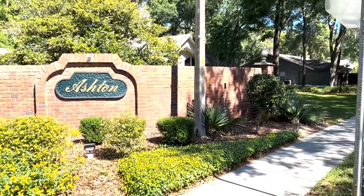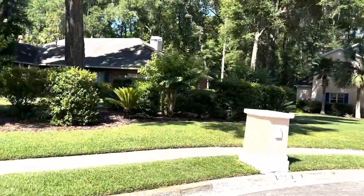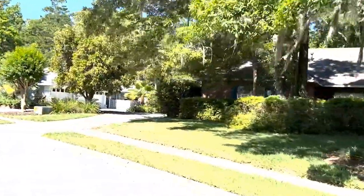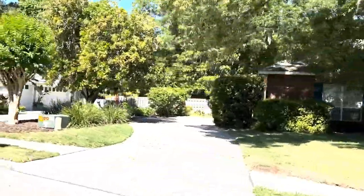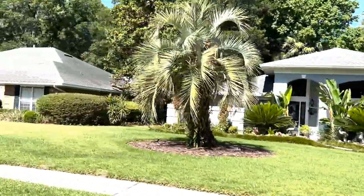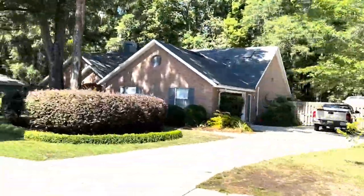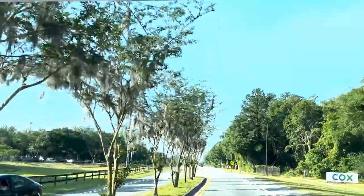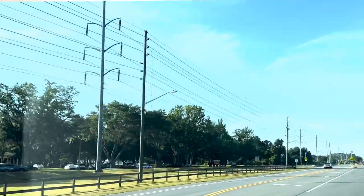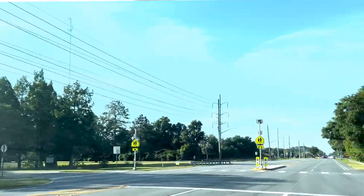Coming up here on the right is Ashton, another great Gainesville neighborhood on the northwest side of town. You can expect home prices to range around $400,000 to $600,000. They're all going to be on about a third of an acre. The homes were built in the 90s, so the landscaping and everything has grown and matured — some beautiful trees. Right across the street is Talbot Elementary School, which traditionally has been an A-level school, making it a great area for families with elementary school-aged kids.